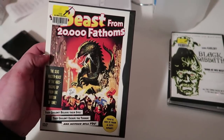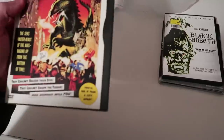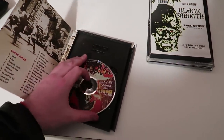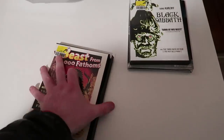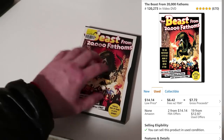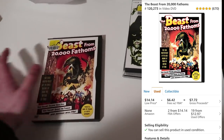And the last thing — Beast from 20,000 Fathoms, for 99 cents. I might actually watch this tonight, it looks pretty cool. Clean disc, everything in great shape. I'm not going to make a lot of money, but I believe it was selling for around $15-$20.